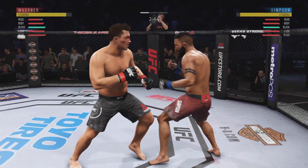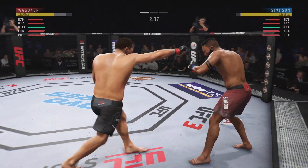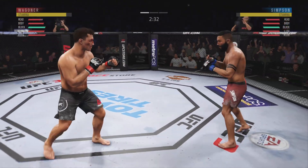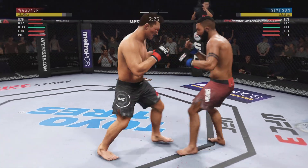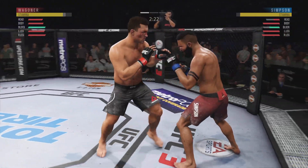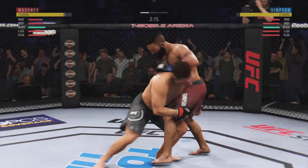How about that chin? Big spinning back fist lands. Really missed with that right hand. Big knee to the body. Oh, spinning back fist — he didn't telegraph that one at all. Solid jab.